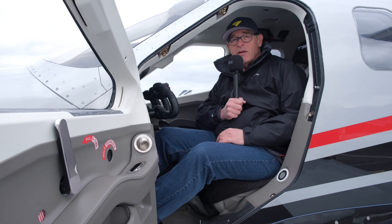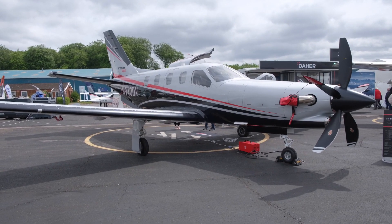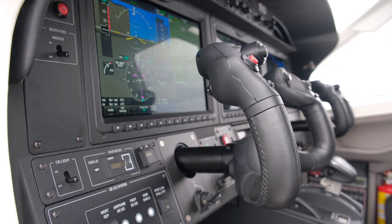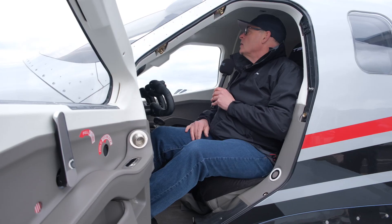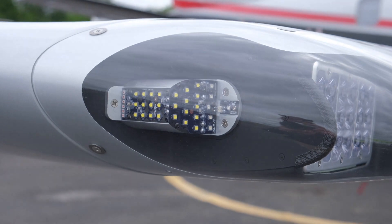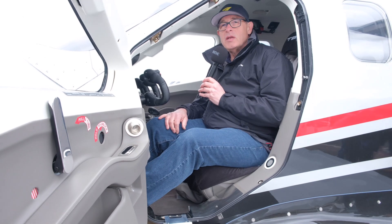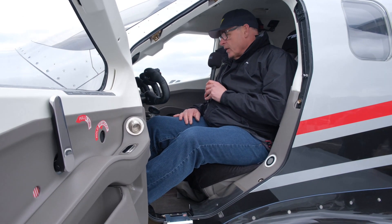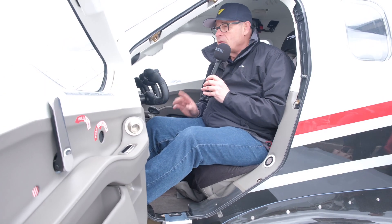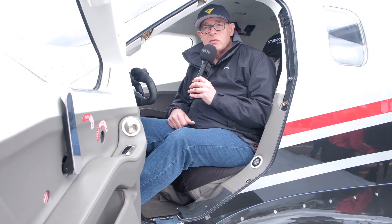Sat here in the TBM 960 — what a gorgeous aeroplane this is. Garmin 3000 avionics in all their splendour, fantastic auto throttle. This is just the super fast turbo prop, which is absolutely lovely. I do need to get myself a fly in one of these. Unfortunately I can't afford to buy one, and I'm not going to touch the gear lever because that would be really embarrassing. Hopefully we'll get our hands on one of these soon.